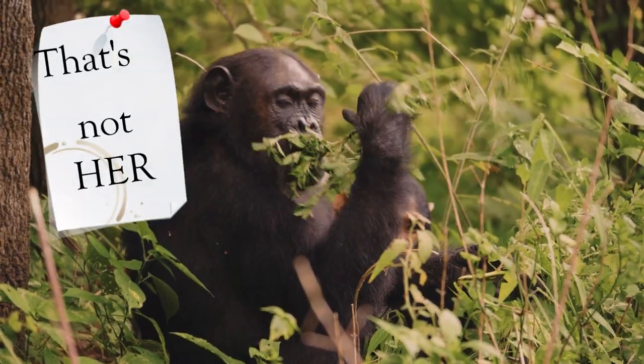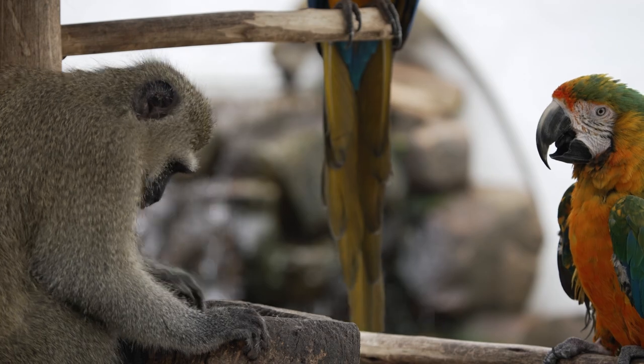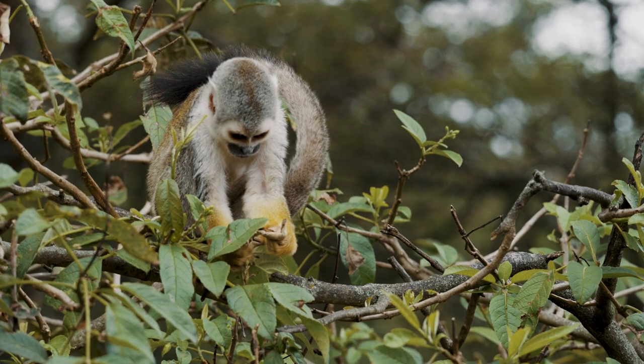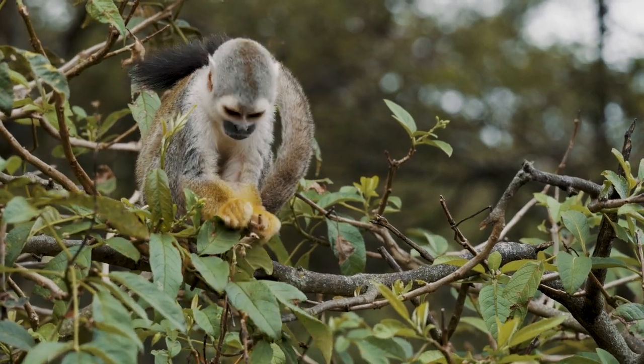This is Stephanie, my fiancée. She always loved monkeys, so I decided to give her a chance to meet her closest relatives. In today's video, please feel free to join us on our adventure in the National Zoo of Malaysia.